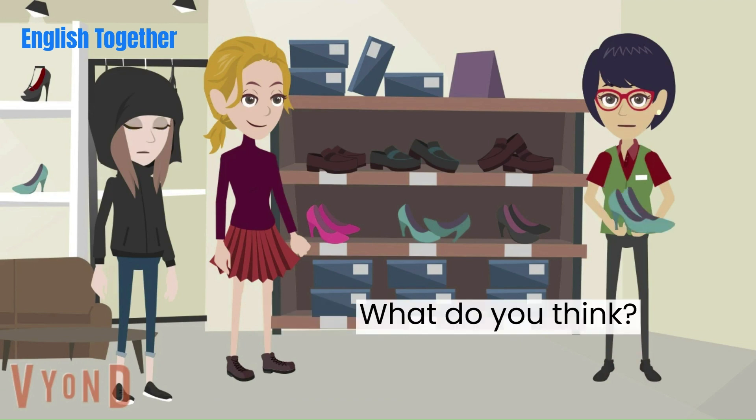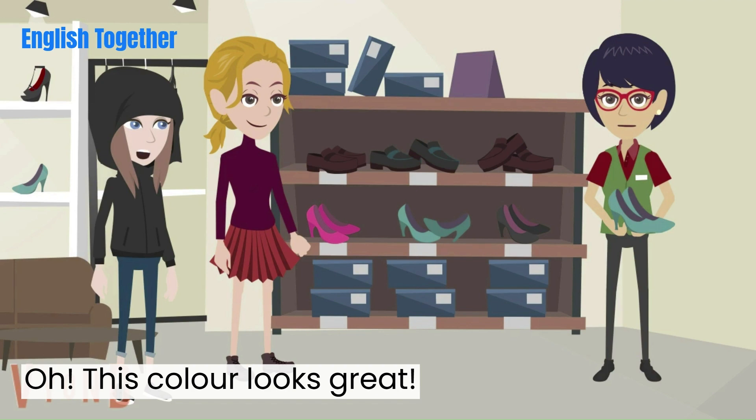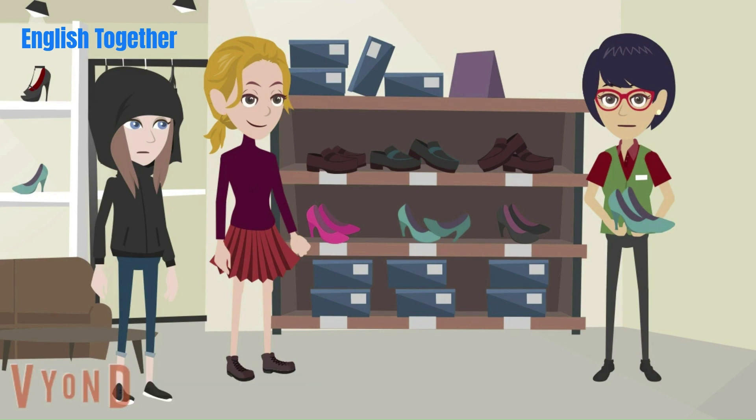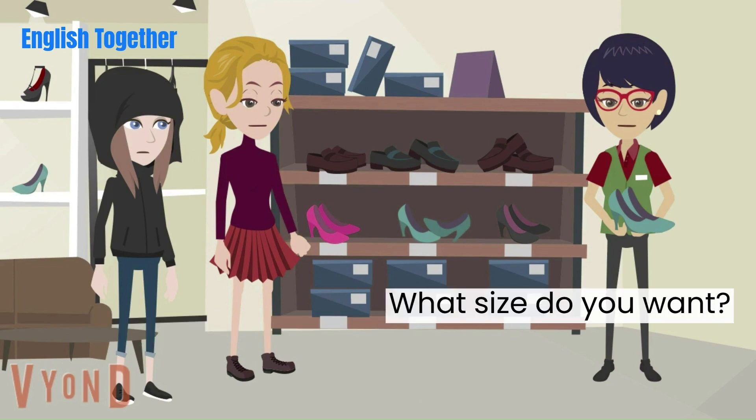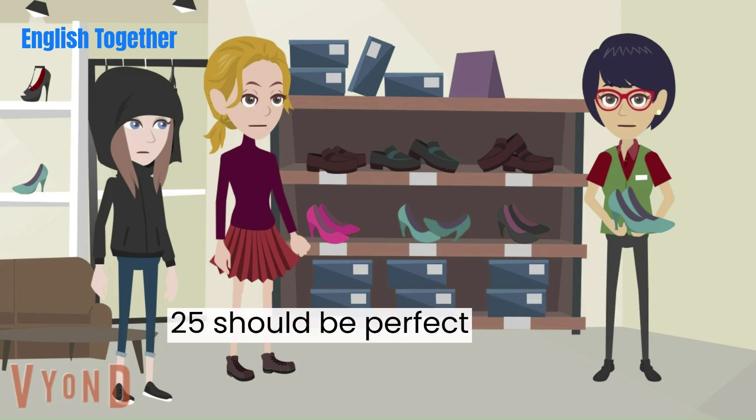What do you think? Oh, this color looks great. Great, I will take them. What size do you want? 25 should be perfect.